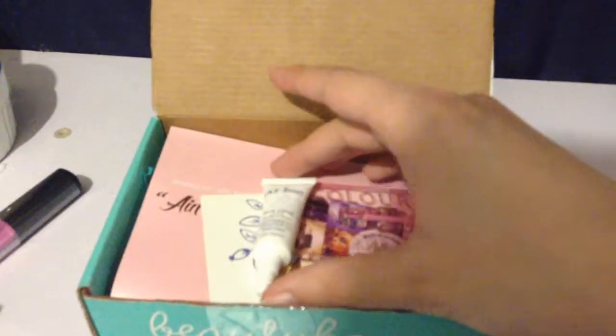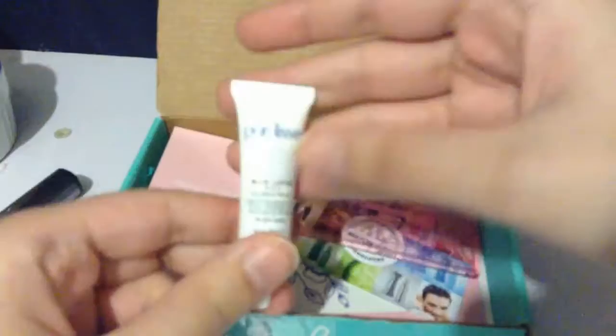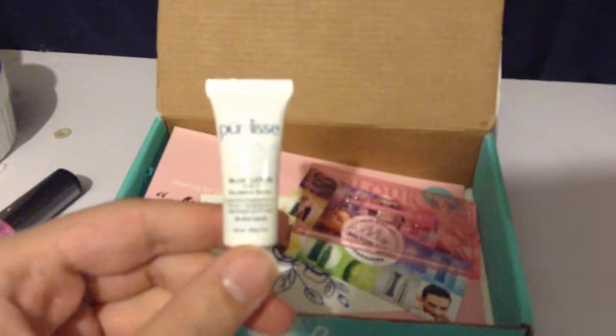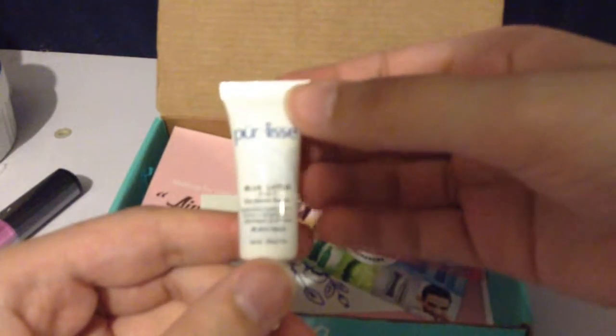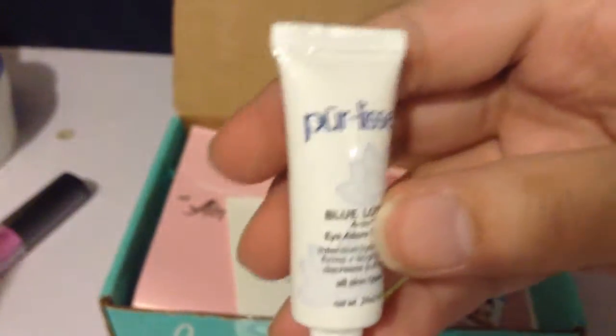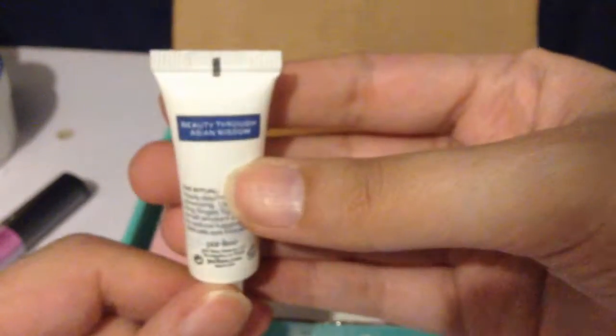Next we have this — Pearly? I'm not sure how you say it — Blue Lotus 4-in-1 I Adore Serum: intensive hydration, firms, brightens, and decreases puffiness. The full size is worth $65, so this is great. It's for fighting puffiness, wrinkles, and dark circles — I have bad dark circles, so this works. This is my new favorite product. This is 'Beauty Through Asian Wisdom,' so it's an Asian product.